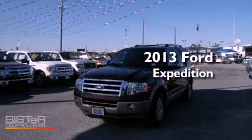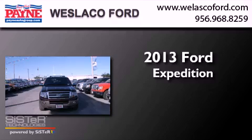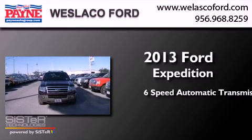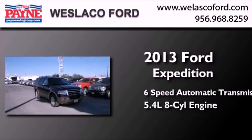This is a brand-new 2013 Ford Expedition. This SUV has a 6-speed automatic transmission and a 5.4-liter V8.